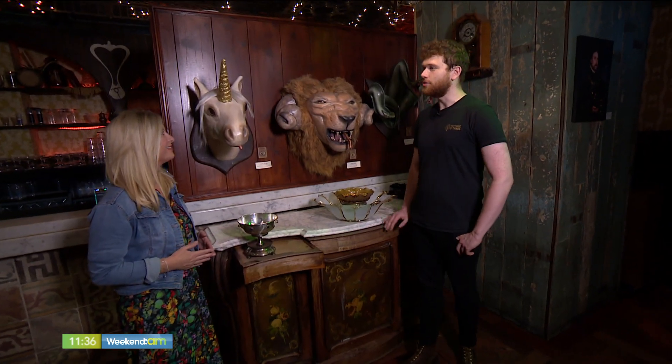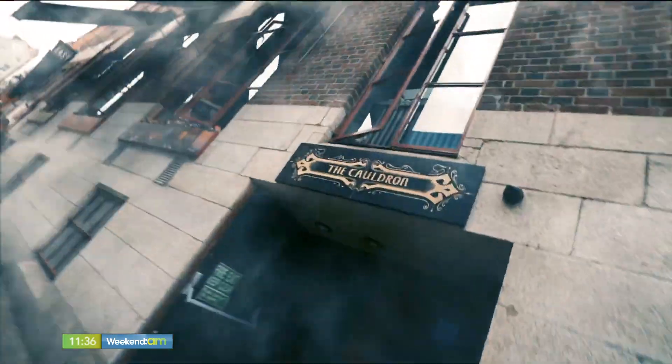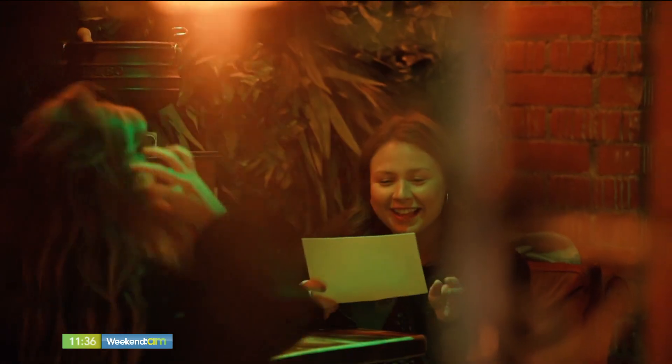Jordan, can you tell us all about the Cauldron? So the Cauldron Dublin is a molecular masterclass in the guise of a potions class. Our guests come in for an hour and 45 minute session with us. We have potion masters on hand to help them through their class — basically here to craft molecular cocktails with a magical twist. They might change colour, they're on fire, they smoke and fizz.